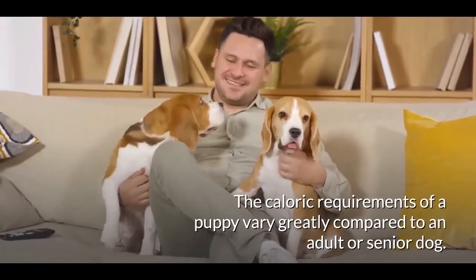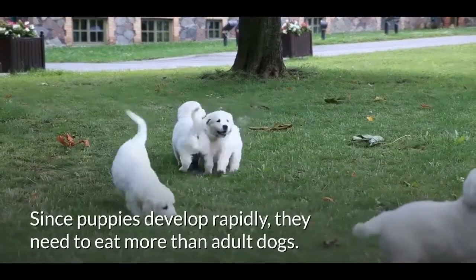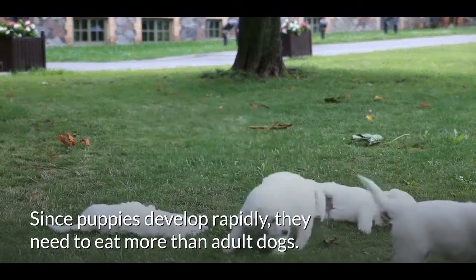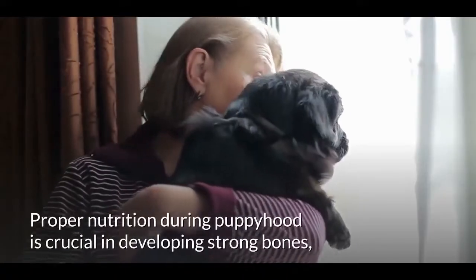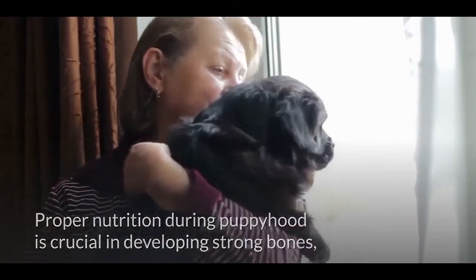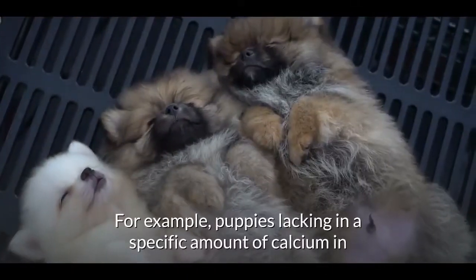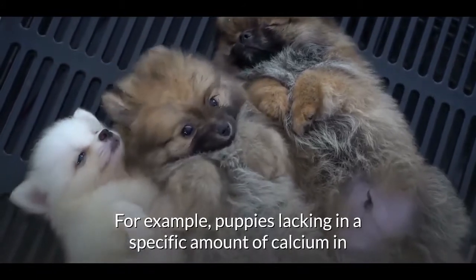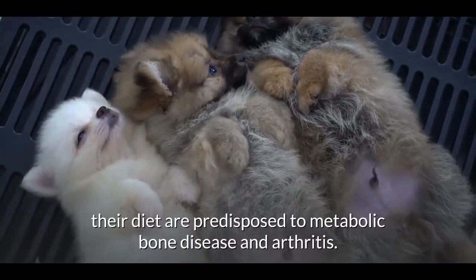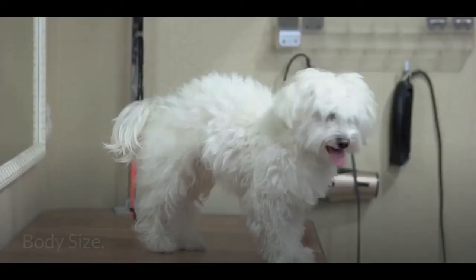Age is a key factor. The caloric requirements of a puppy vary greatly compared to an adult or senior dog. Since puppies develop rapidly, they need to eat more than adult dogs. Proper nutrition during puppyhood is crucial in developing strong bones, lean muscles, and well-functioning organs.